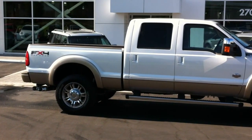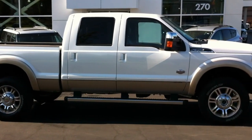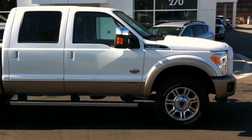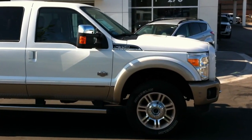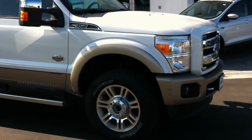This is a 2011 F-350 King Ranch with 32,500 kilometers on it. As a King Ranch, this thing's got everything in it you could possibly want.